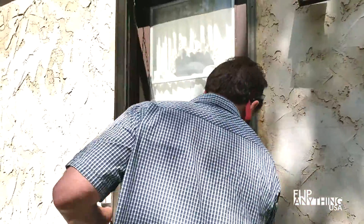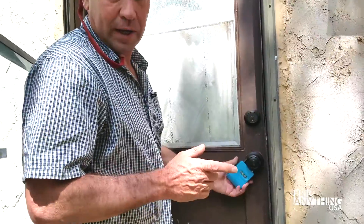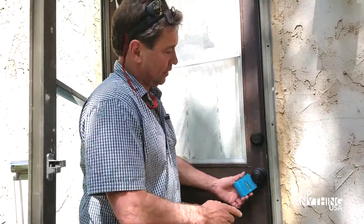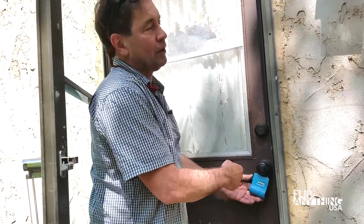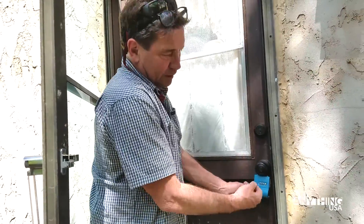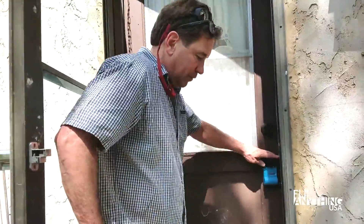I've already had a locksmith out here. Here's something you should know: if you've got to have a property re-keyed and you can't be there, don't worry about meeting your locksmith. Most of them carry a little lockbox. You can have them re-key your whole property, stick all the keys inside, tell them what to set the combo at, and you come in, open it up, slide the little door open on the side, get your keys, and you've got your set.